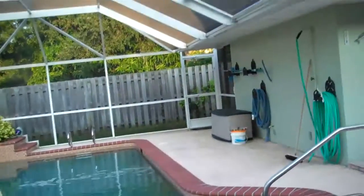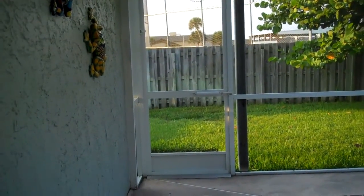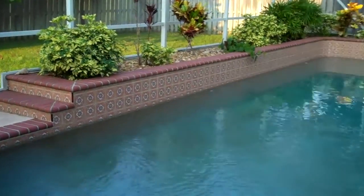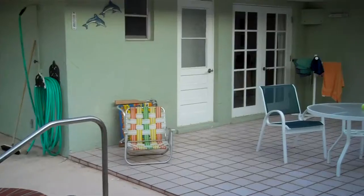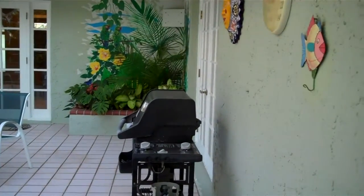When you walk outside to the patio area — nice corner lot, in-ground swimming pool that's screened in, and plenty of access to the house.